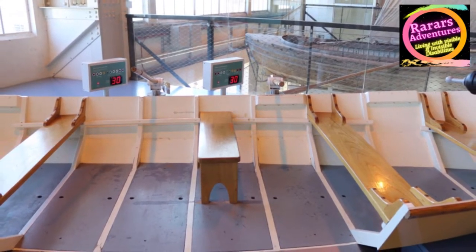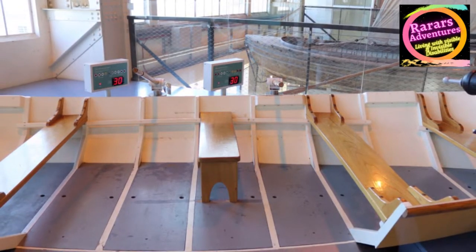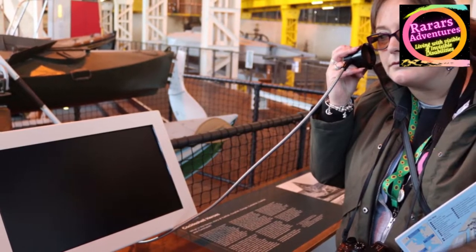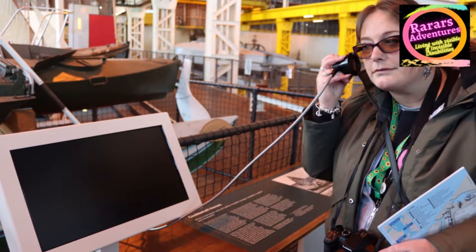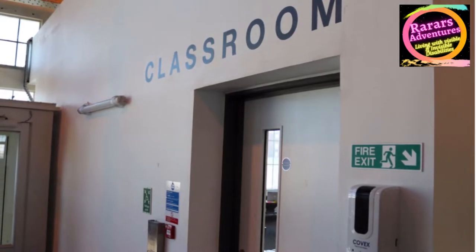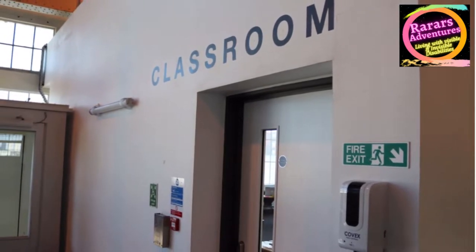As you go around you will see there are lots of different interactions and it is accessible with a lift. There are two levels in this part, and on the top floor there is a café if you need to stop. Don't forget to try out some of the interactions.